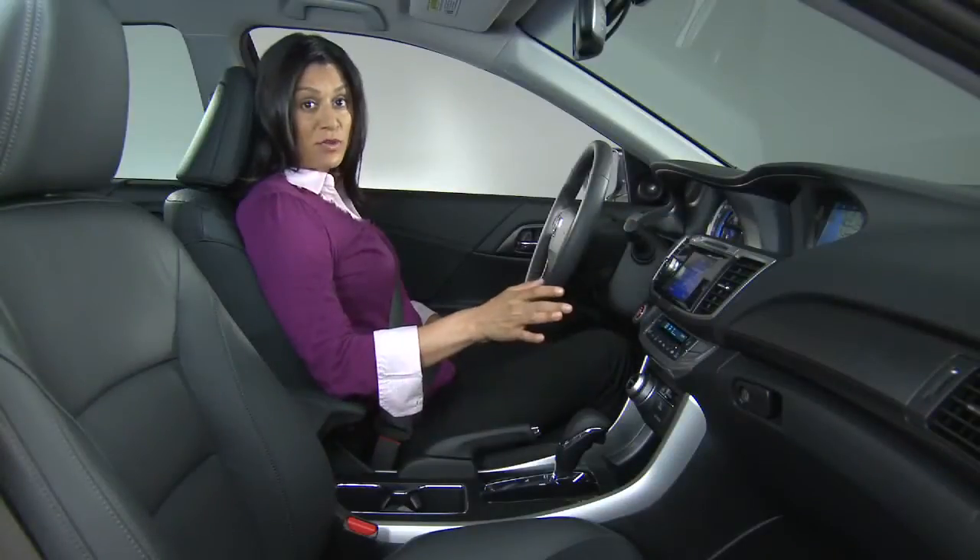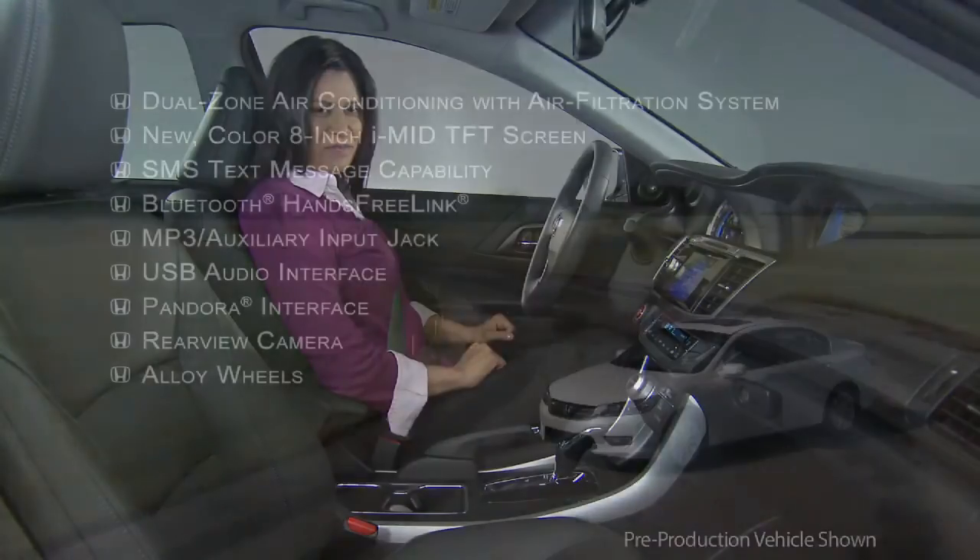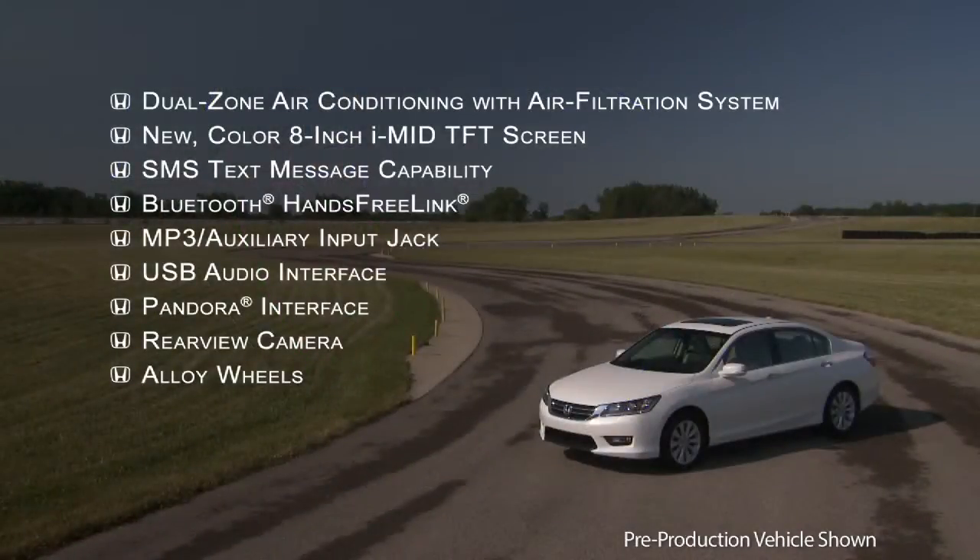If I haven't wowed you yet, give me another chance. Here's a look at more standard equipment features found on every Accord. This list includes many features that are only found on other companies' higher and more expensive vehicle trim levels. That really is creating a new standard.